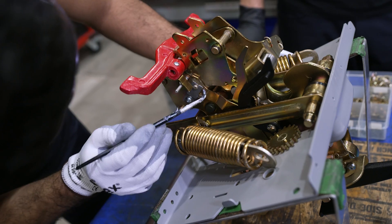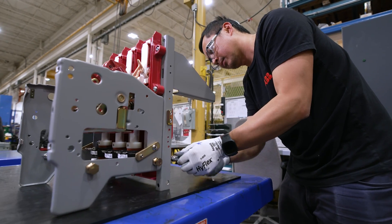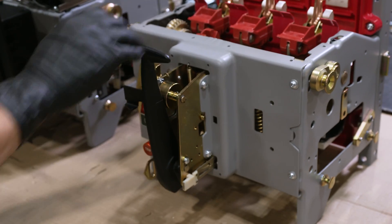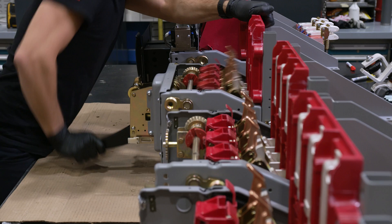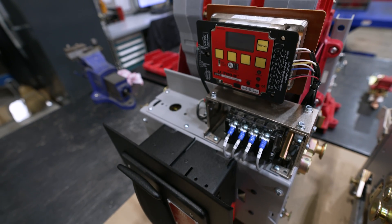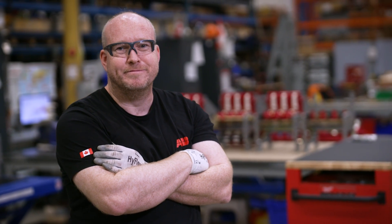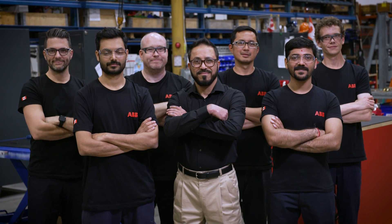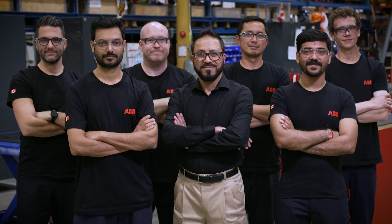When this breaker leaves the facility, it will have saved the customer half the cost of purchasing a new one, and approximately 90% of original parts will have been reused, making this a very sustainable solution for ABB customers. Additionally, ABB provides a one-year standard warranty, ensuring peace of mind and reliable performance for the customer. Start to finish, the process takes eight weeks, and in certain cases, this proud and dedicated team can reduce the turnaround to four weeks, allowing maximum flexibility to ABB's customers.